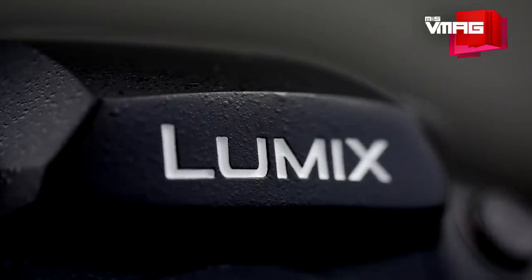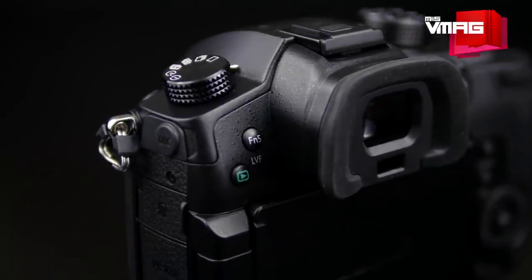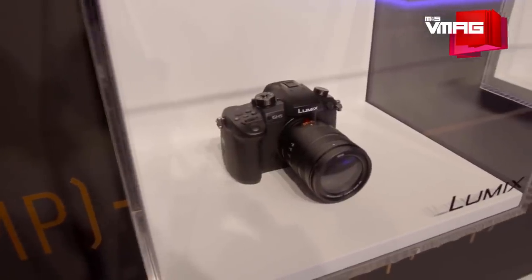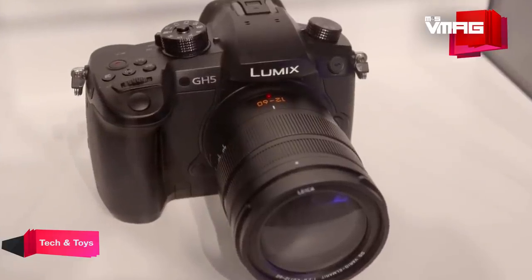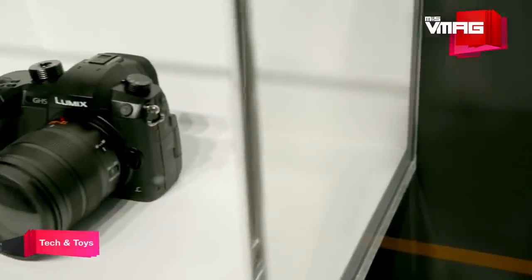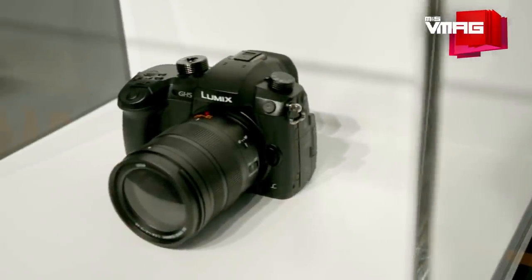When the GH5 comes out in March, you'll be paying about £1,699 just for the body. With a 12-60mm kit lens, it will cost about £1,899. It may sound a bit too much, but the GH5 is a remarkable mirrorless camera, ideal for both photographers and filmmakers.